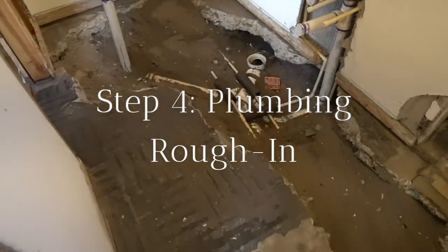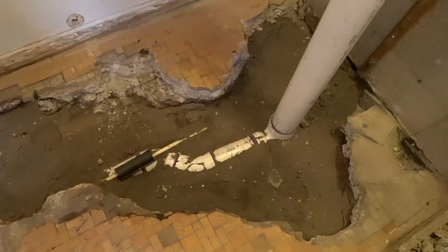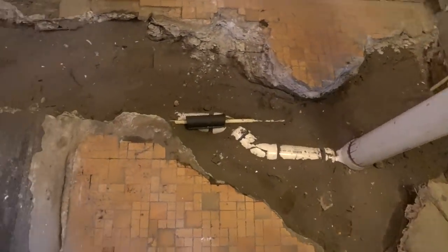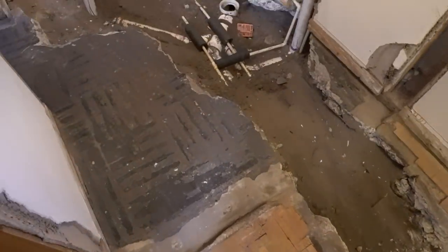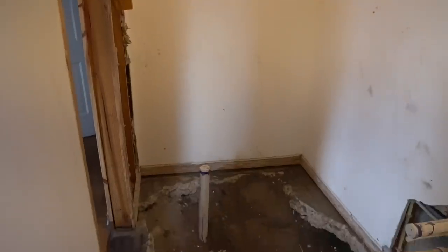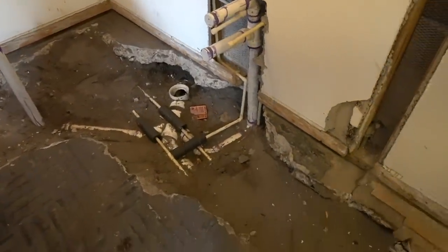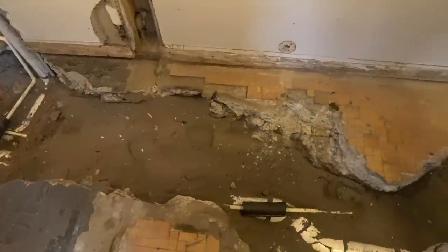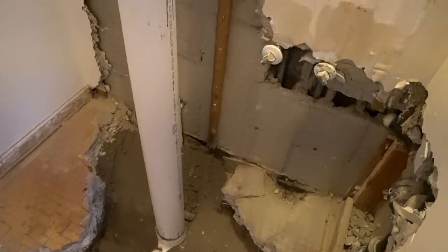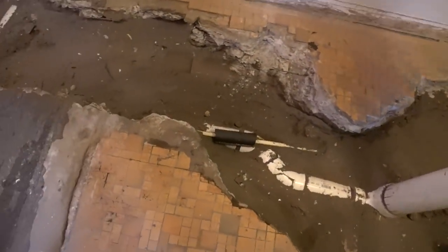Step four: plumbing rough-in. I'm not going to go into too much detail on this because I don't have a lot of plumbing knowledge. We hired a professional plumber to break up the concrete — they added a drain pipe for the new shower, moved the plumbing for the toilet and vanity, and capped off some existing plumbing lines. For the rough-in plumbing, including labor, materials, and permitting, that cost was $3,400 — a hefty portion of our budget, but so worth it. If you have the knowledge and tools to do this yourself you could save money, but it can also be a huge headache and potentially a costly mistake if you run into issues.